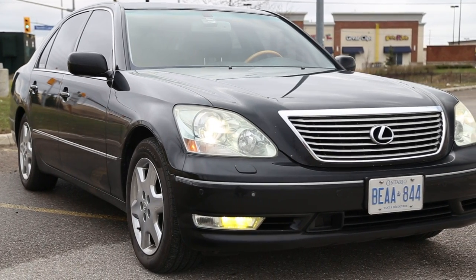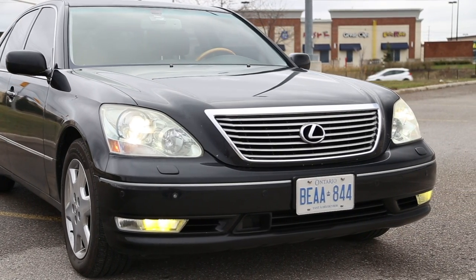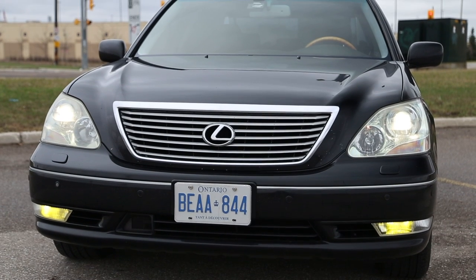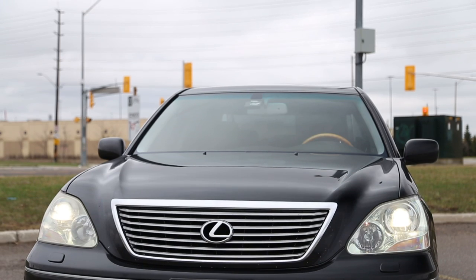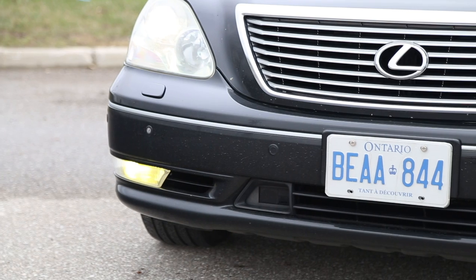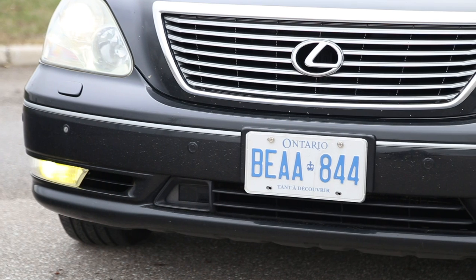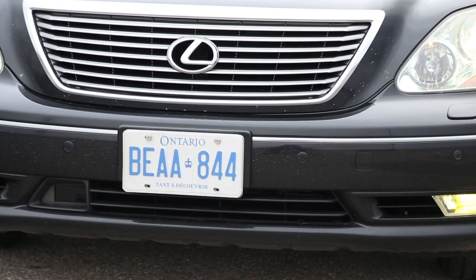These early 2000s Lexus models are some of the most reliable, but you'll still have some small problems to address over ownership. The 276,000 kilometer example we have was incredibly well maintained and only had a few small problems such as the backup camera, navigation computer, the coin tray beside the steering wheel, and parking sensors — all easy enough fixes if you're willing to get your hands a little dirty.